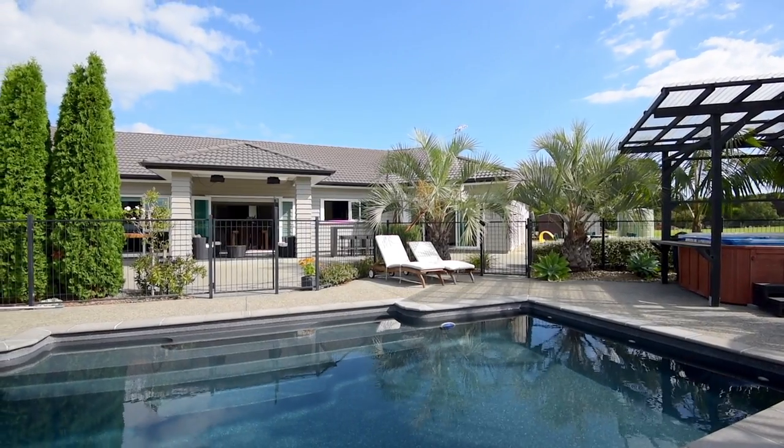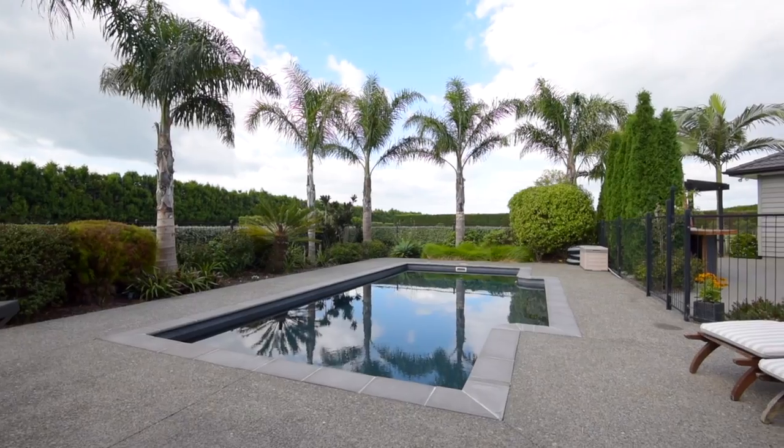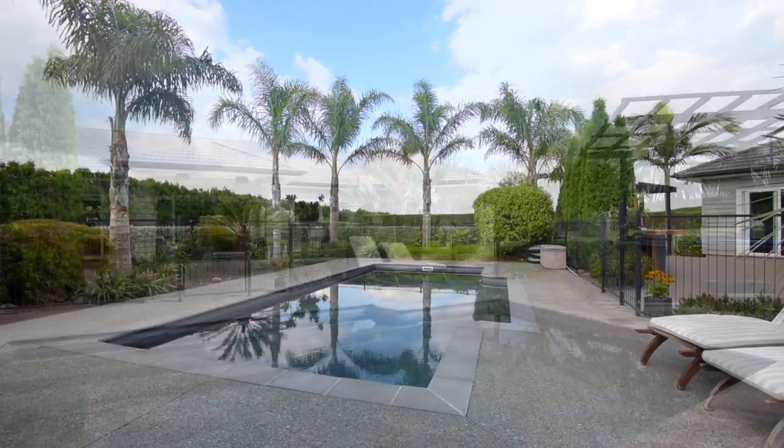The gorgeous fenced pool with wide surrounds is bordered by tall, established shrubs and swaying palms — you really could be anywhere.